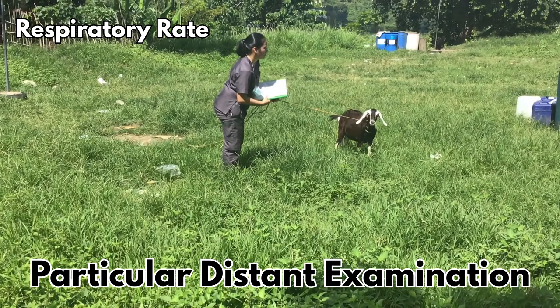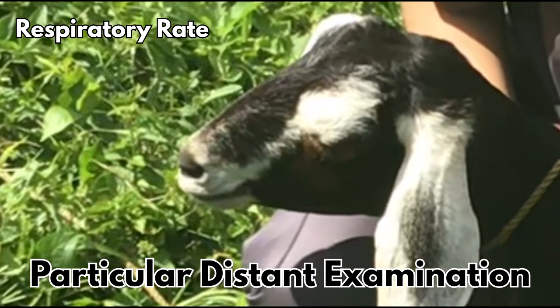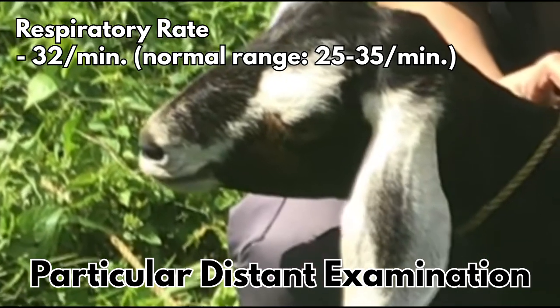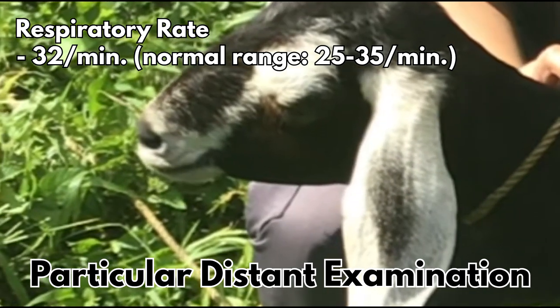The respiratory rate of the goat is counted by observing the rib or nostril movement. I counted eight breaths within 15 seconds, and when multiplied by four, the goat has 32 breaths per minute, which is within the normal range of respiratory rate in goats.